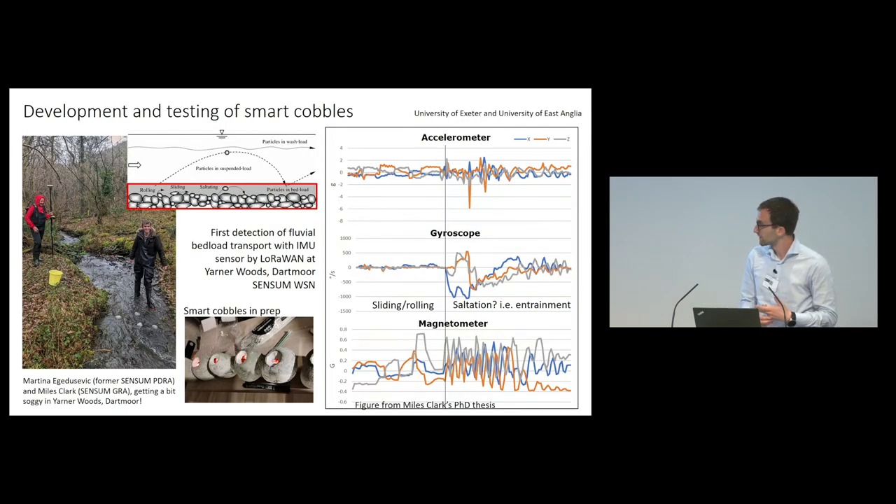The same sensors were installed in cobbles in very small streams. The three sensors — the accelerometer, the gyroscope, and the magnetometer — allowed us to understand different modes of movement, specifically the threshold between sliding and rolling, which is important for sediment transport.